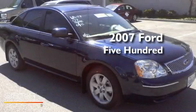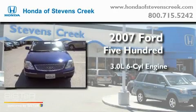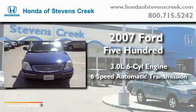This is a 2007 Ford 500. It has a 3.0-liter six-cylinder engine and a six-speed automatic transmission.